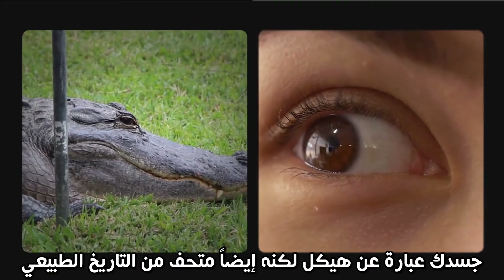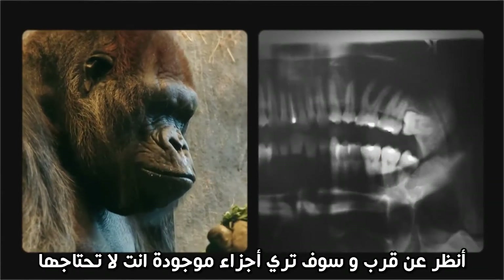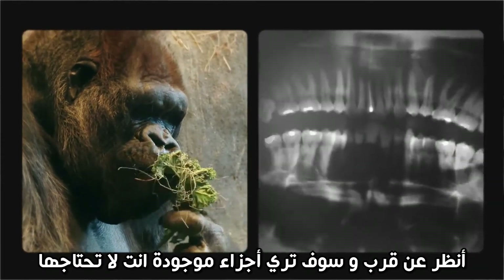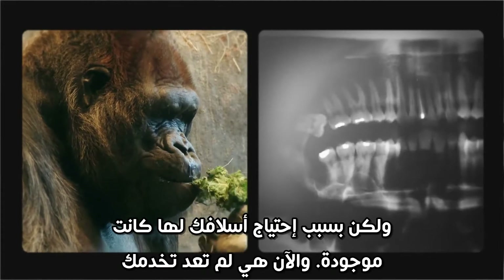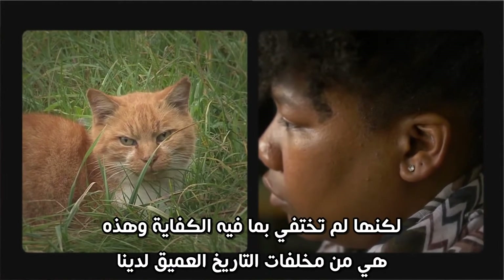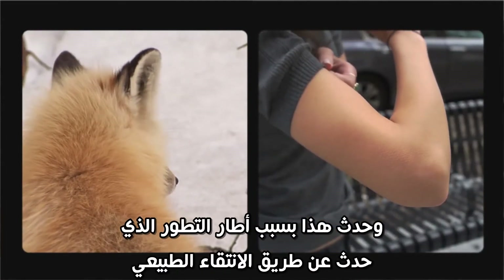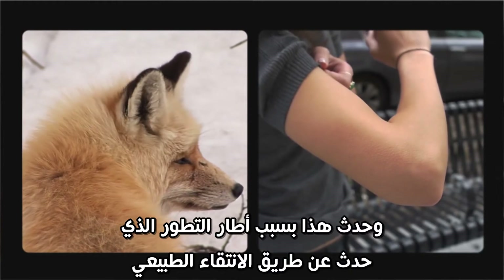Your body is a temple, but it's also a museum of natural history. Look closely and you'll see parts that aren't there because you need them, but because your animal ancestors did. No longer serving their previous function, but not costly enough to have disappeared, these remnants of our deep history only make sense within the framework of evolution by natural selection.